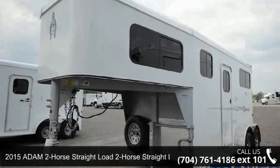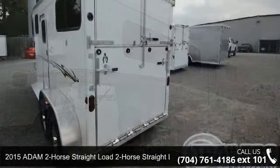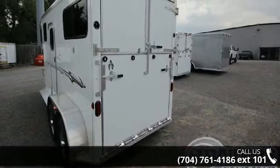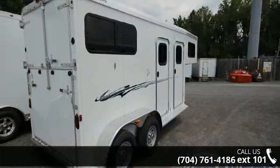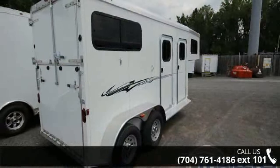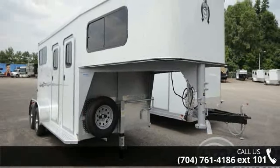Up for sale is a 2015 Atom 2 horse straight load. If you are looking for a reliable trailer, this may be the one. Quality construction is an important factor when considering a trailer purchase. For more details on this unit's features and options, follow the link in the description below.